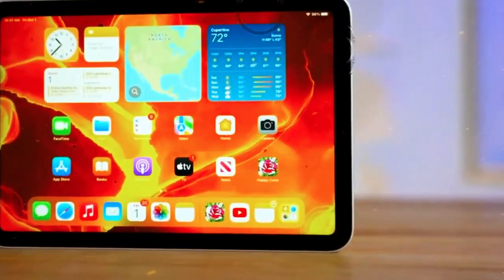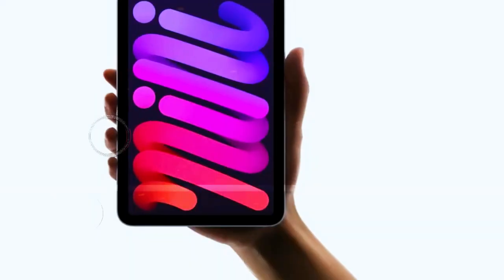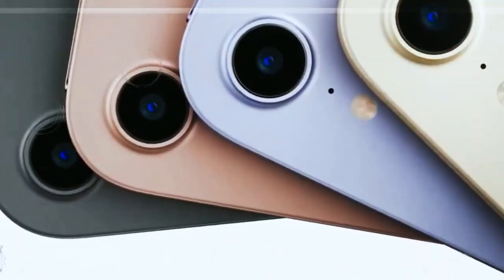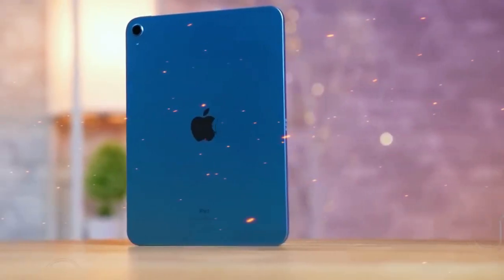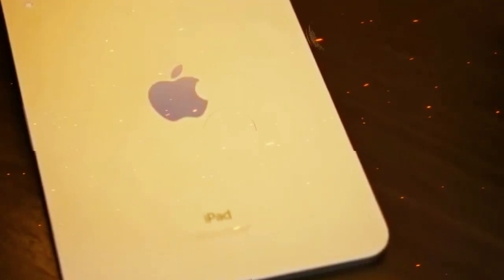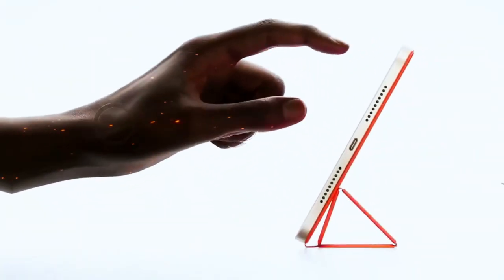Apple is preparing its next step in the iPad Pro lineup and the tech world is paying close attention. This isn't just about faster chips or new colors. According to leaks from reliable sources, the M5 iPad Pro could be a turning point — not only for the iPad series, but for Apple's long-term strategy. This isn't a major design overhaul, but that's not the real story here. This is about what Apple is quietly building behind the scenes.